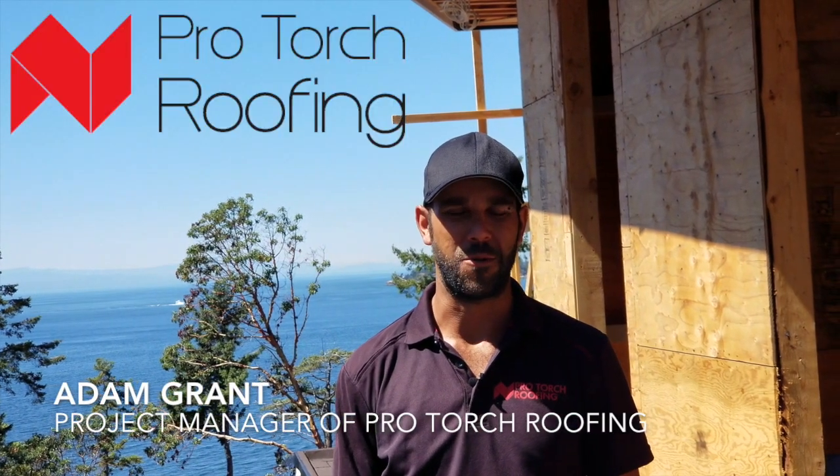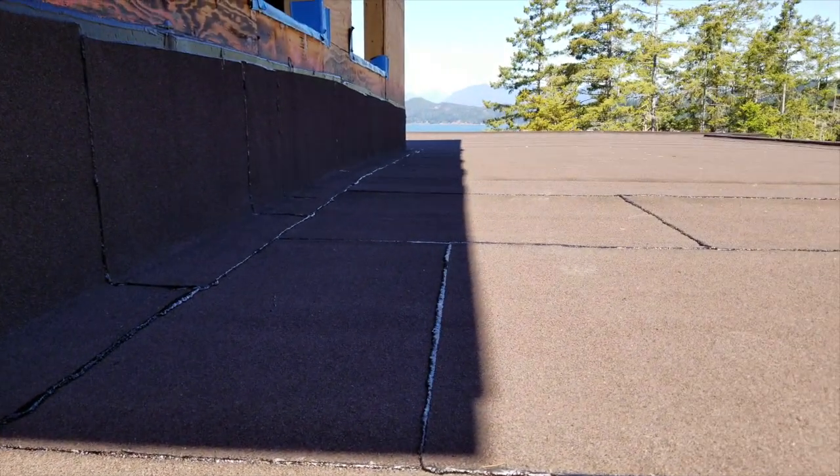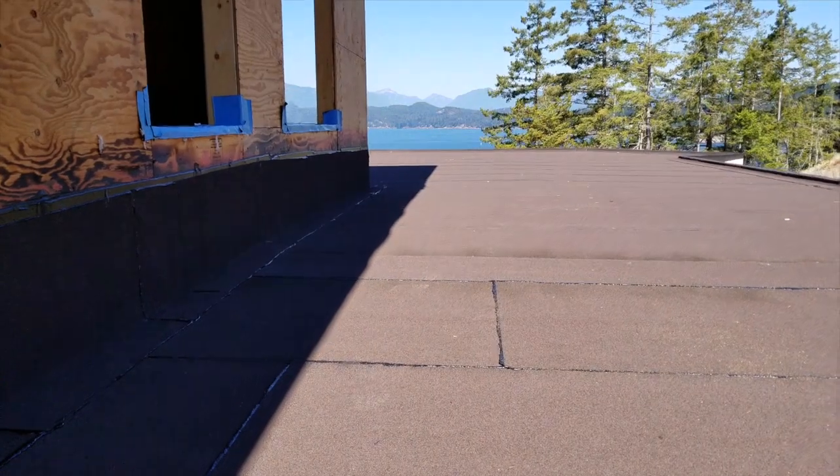Hi, my name is Adam. I'm a foreman with Pro Torch Roofing. We are here out on beautiful Bowen Island doing another custom house — a simple two-ply torch on.